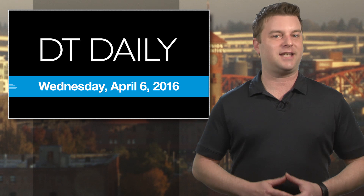We've got the rest of the day's tech news at DigitalTrends.com. That's all for DT Daily today. We'll be back tomorrow.